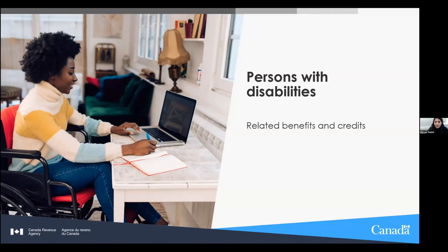Thank you everyone for joining me today and spending your afternoon with me. I'm hoping to share information you weren't previously aware of. I'll be talking about benefits and credits. I'm an Outreach Officer with the Canada Revenue Agency. You can pop questions in the chat during the presentation, and I'll answer them at the end.